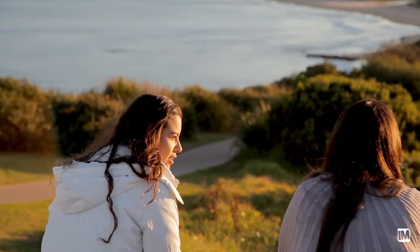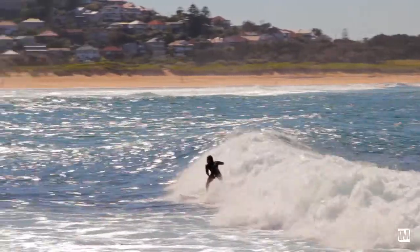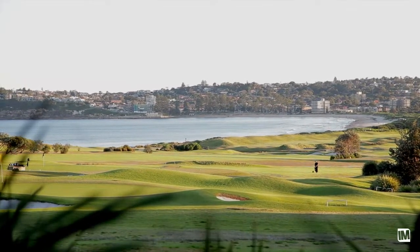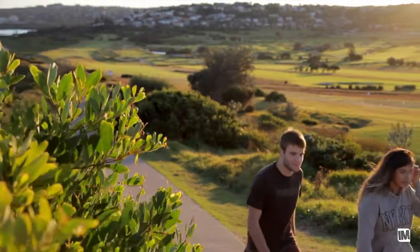Coleroy is one of the northern beaches suburbs that's steeped in history and tradition. There's a surf club just behind me up the beach, and Long Reef Golf Course is literally a few minutes' walk away.